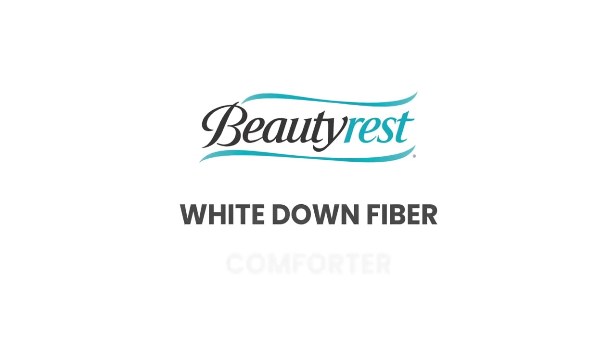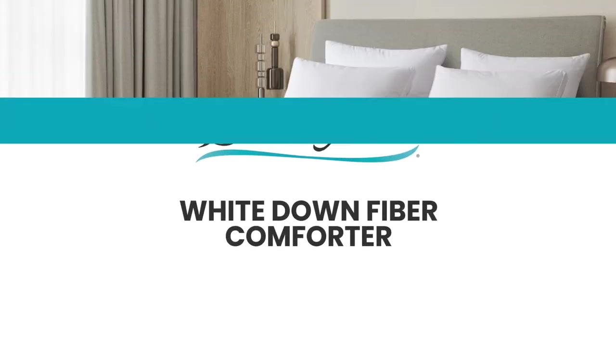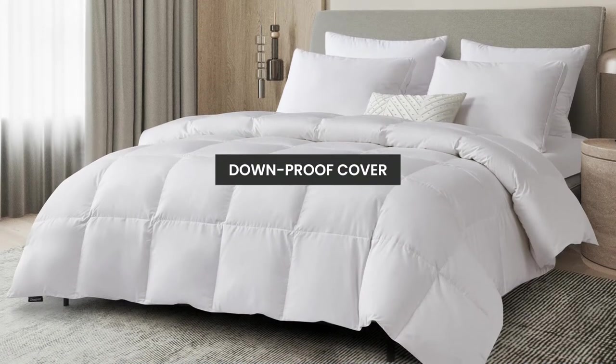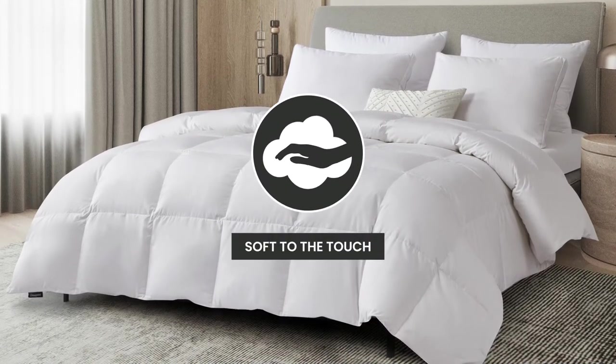Introducing the Beautyrest White Down Fiber Comforter. We start with a Tencel and Cotton blended cover that is down-proof and soft to the touch.